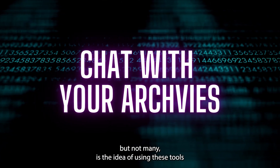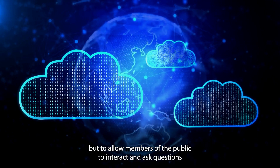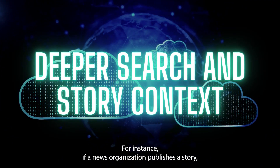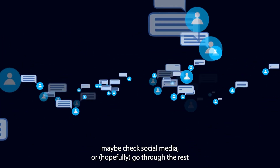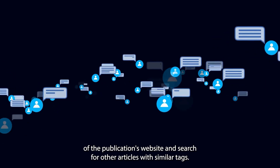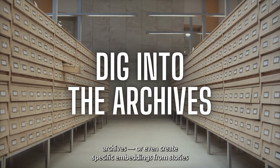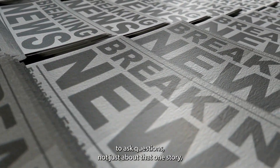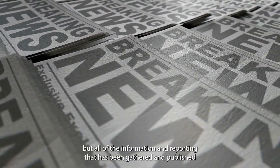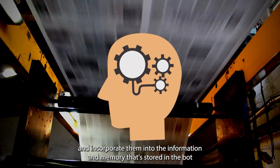Finally, one of the more ambitious applications that some newsrooms are talking about is using these tools to scrape through your own newsroom archives to provide a better understanding of your work internally, and to allow members of the public to interact and ask questions about your reporting. If newsrooms were able to fine-tune some of these models on their entire story archives, or even create specific embeddings from stories with similar tags or focused on a similar topic, newsrooms would be able to allow members of the public to ask questions not just about one story, but all of the information gathered and published, using these context embeddings to pull information from previous stories and incorporate them into the bot's memory on their website.